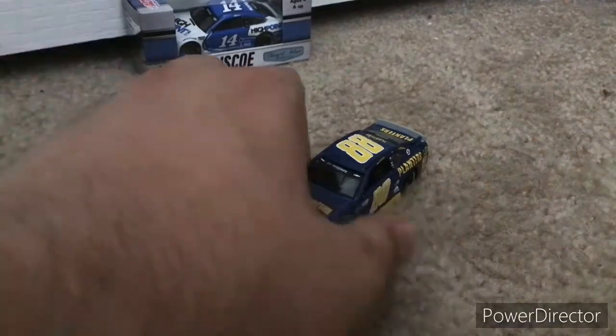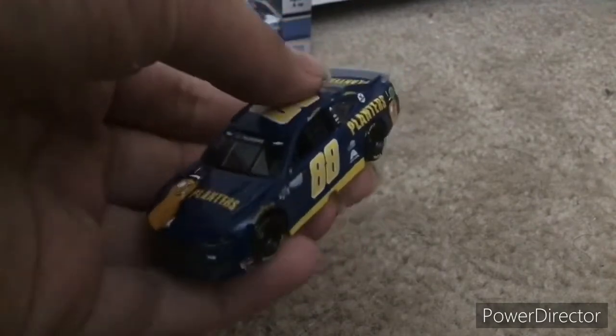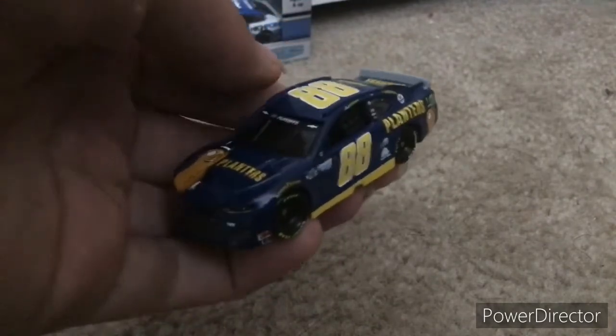Now I've got the die-cast open, and wow, this thing looks really nice. Alex Bowman ran this paint scheme for the Martinsville Playoff Race last fall, which was also the semi-final race.